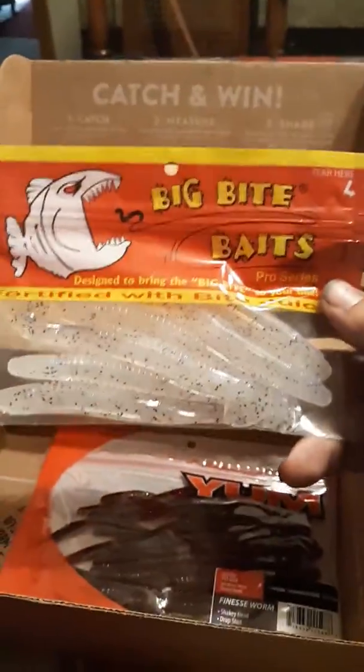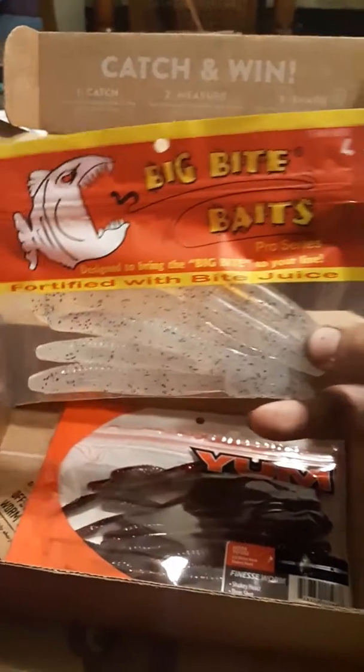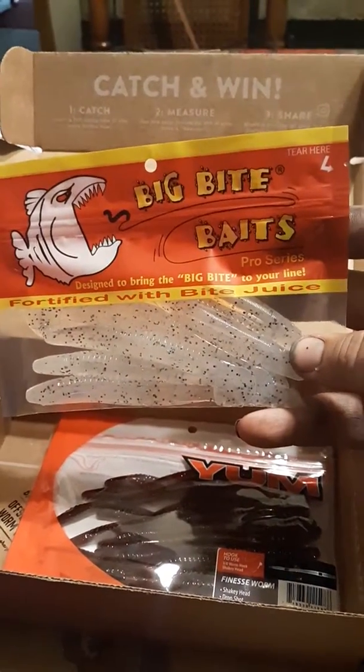Got the Big Bite Baits, fortified with Bite Juice.